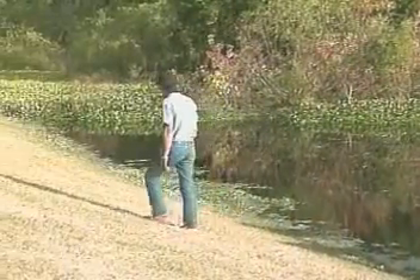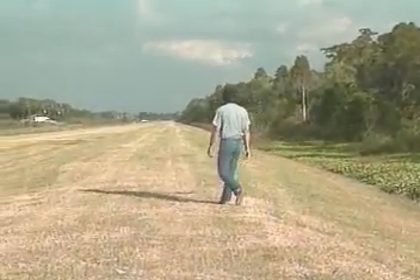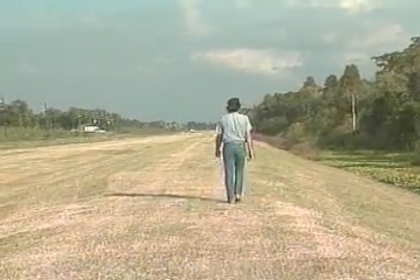I guess this old bayou is not so tough after all — at least not so tough for the Tensar. And these folks around here are not going to have so much to worry about next time a hurricane comes.